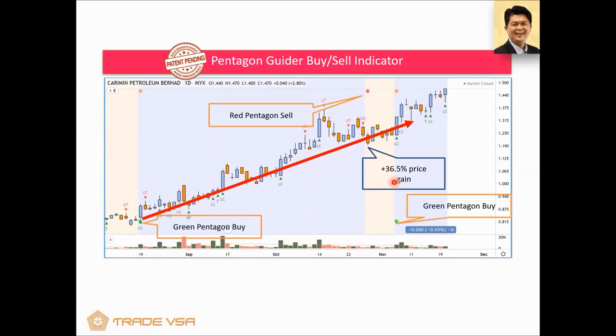All the algorithms are handled by SmartRobie. It takes into account VSA — Volume Spread Analysis. Those things you see on the screen like LC, DT, UT — I have a special tutorial for you to watch later. This gives you a 36.5% gain for these stocks.